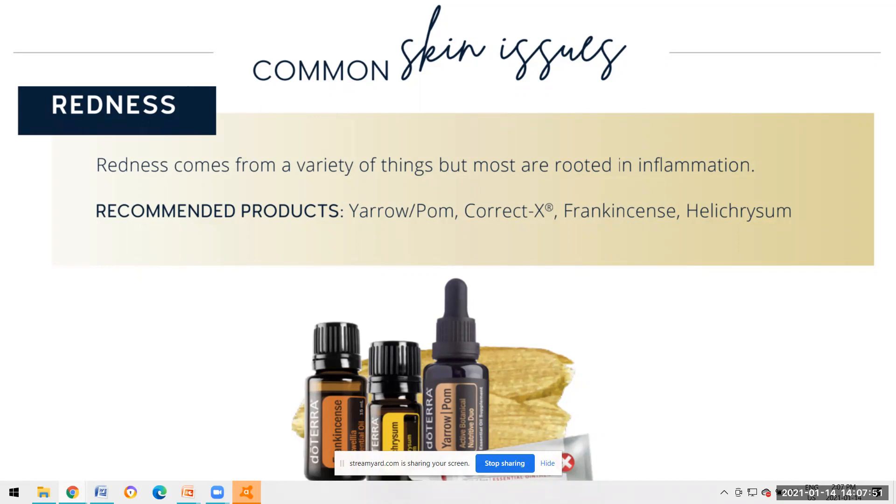Helichrysum is another oil that is really going to help reduce redness and address the inflammation causing it. Helichrysum helps to regenerate tissue really quickly - it's got massive antioxidants that feed the cells so they can heal, regenerate, and slough off the tissue that's no longer living.